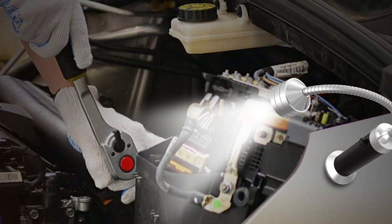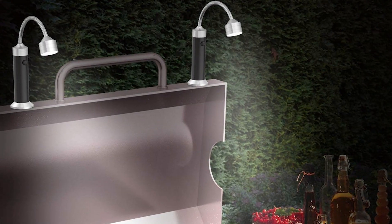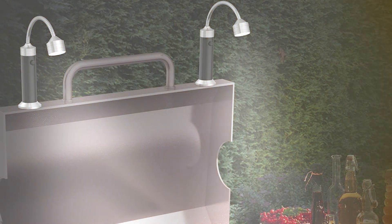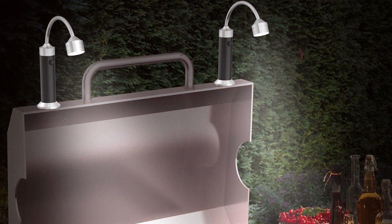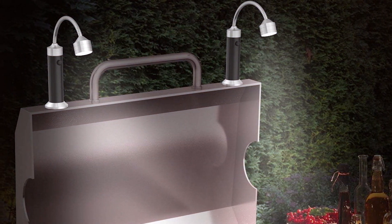Its sleek design not only adds to the functionality but also enhances the look of your grill setup. Whether you are a casual griller or a BBQ aficionado, this grill light is a must-have for your outdoor cooking toolkit.